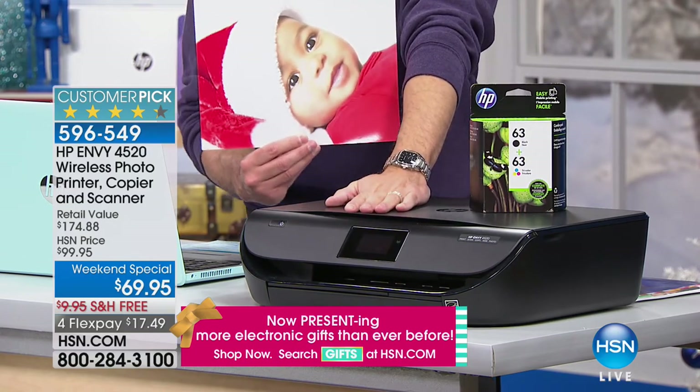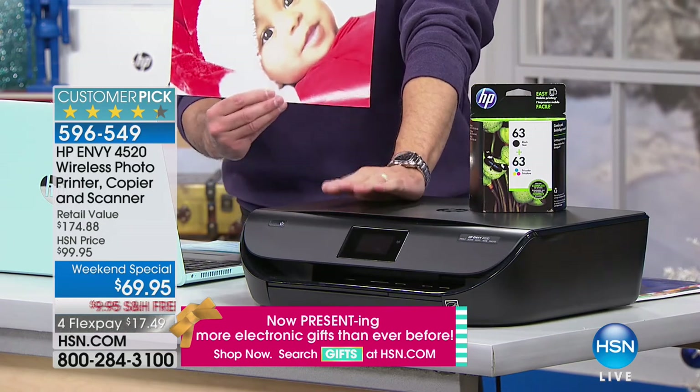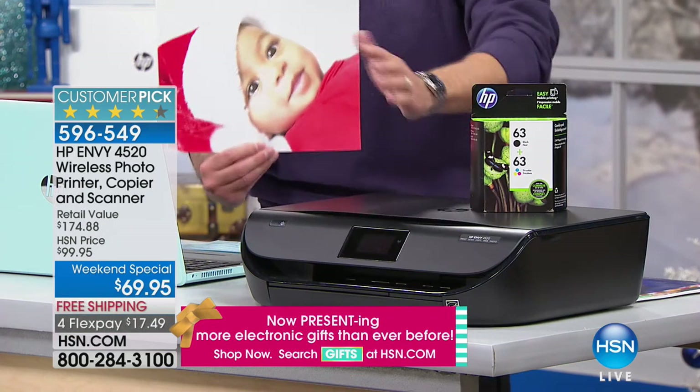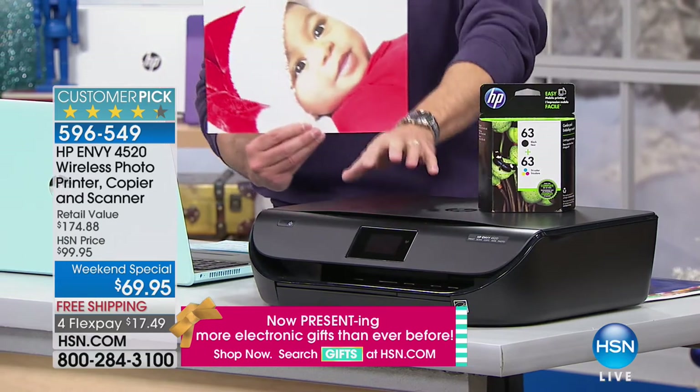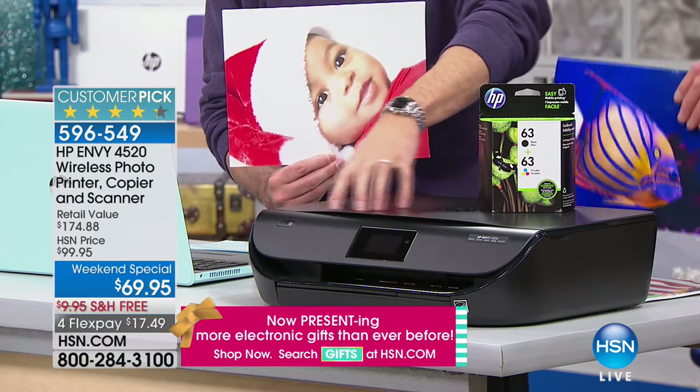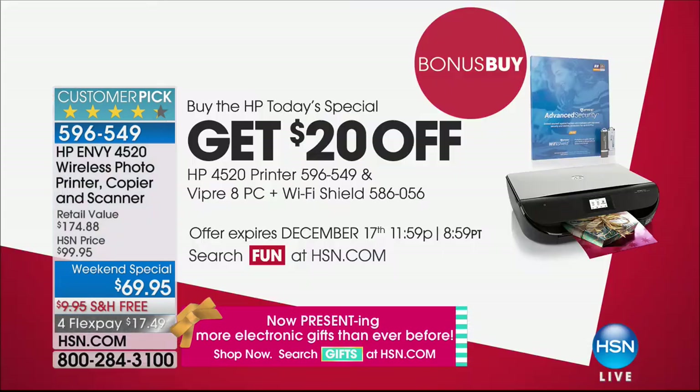We were originally scheduled to air this printer today, but instead of having $6,000 like we thought, we started with about $1,800 or $1,900. We're not doing full airings, but I did want to give everybody a quick chance to understand what they've got going on with this printer.